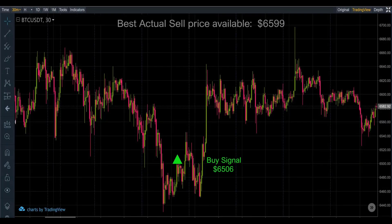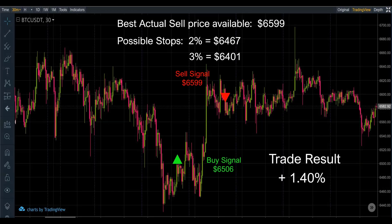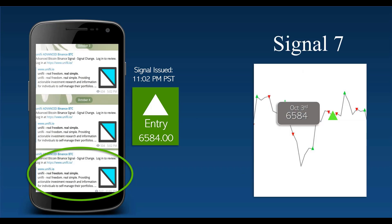October 4th is going to be a sell at 6593 — this is signal number six. Best price available for this one is 6599, with stops placed at 2% — 6467 and 6401. This is a nice little trade with a nice gain of 1.40%.